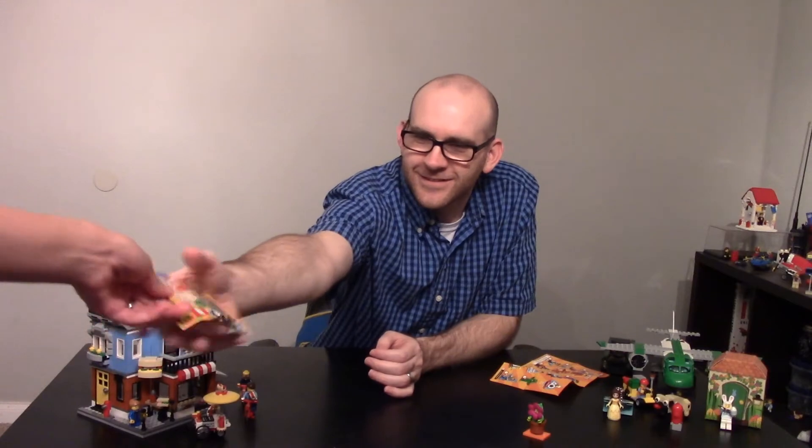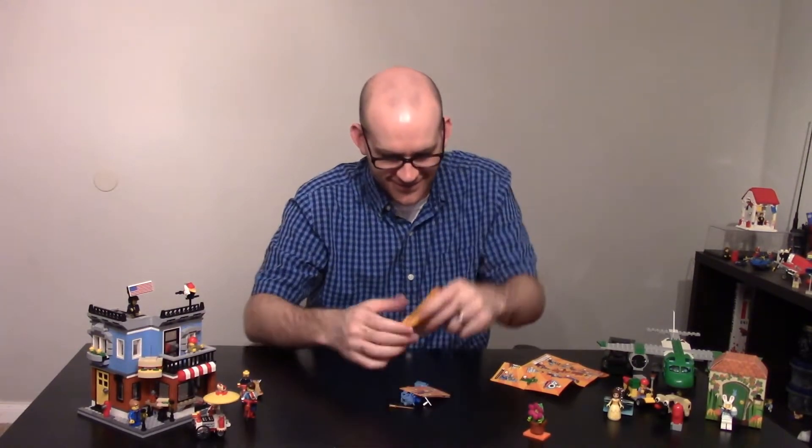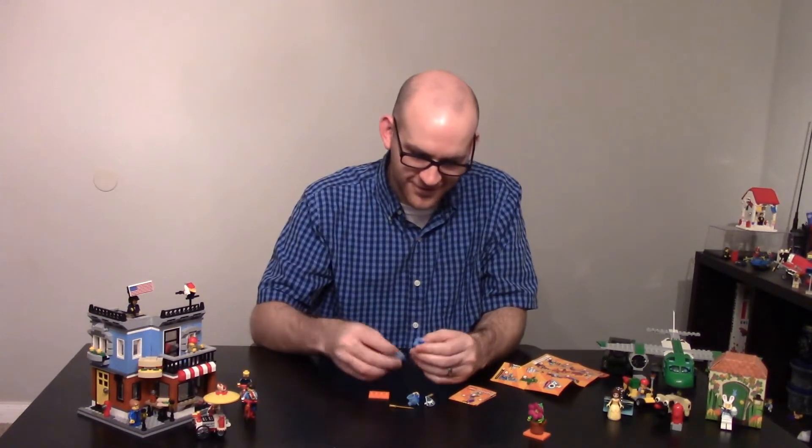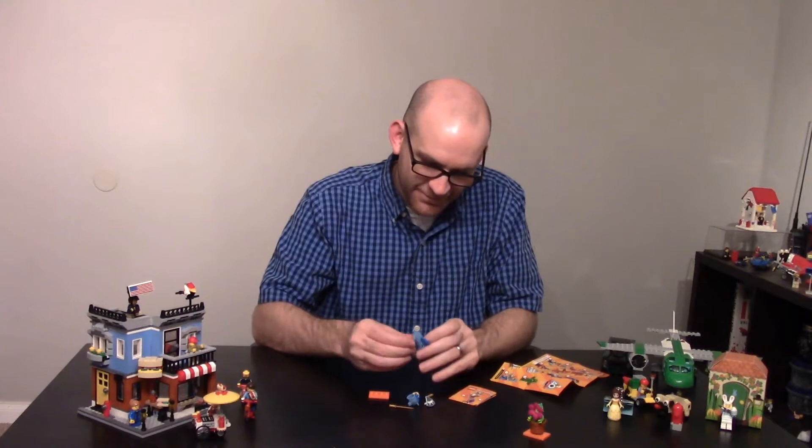I think this one might be the unicorn. Open this one. Oh, I think you're right. Yeah, reminds me of Bob's Burgers, with that one episode.